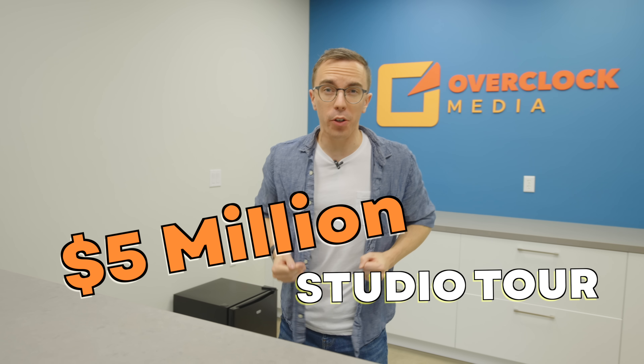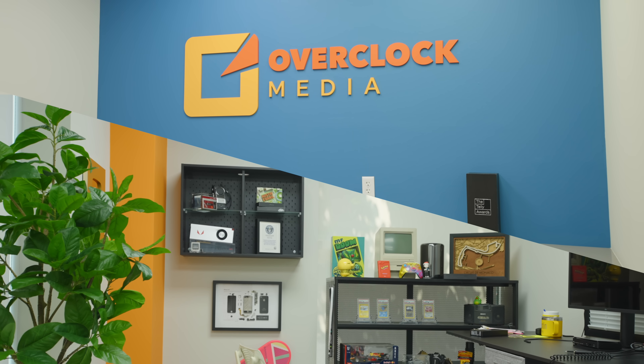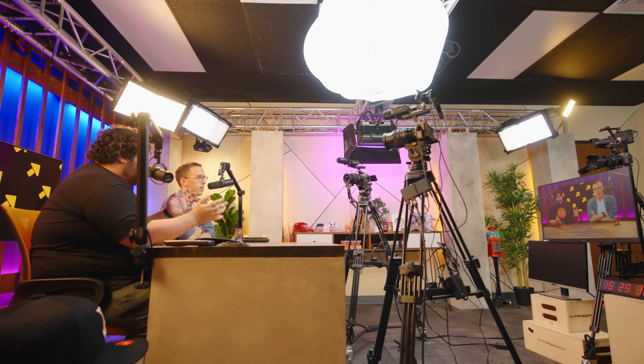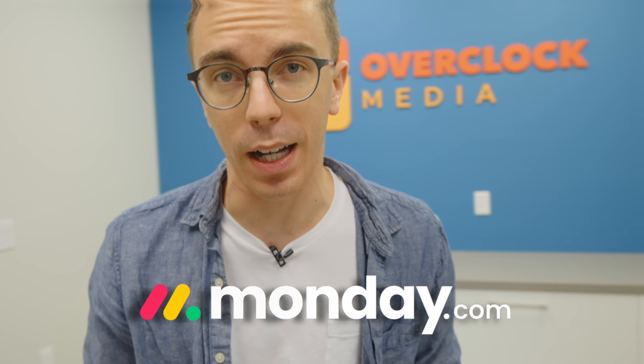Welcome to our $5 million studio. Today I'm going to give you a full tour of our office space, as well as walk you through how we make videos — all thanks to our friends and sponsors over at monday.com.